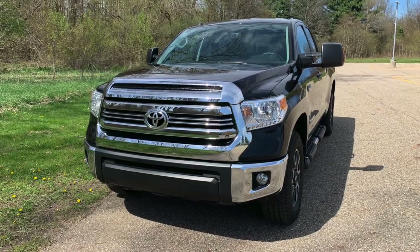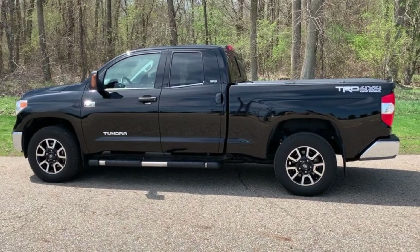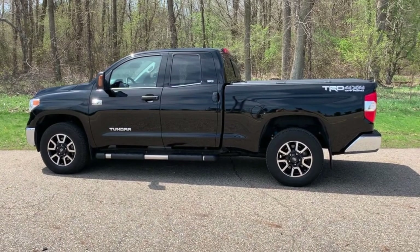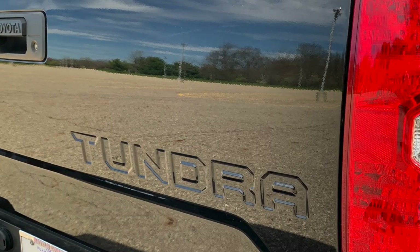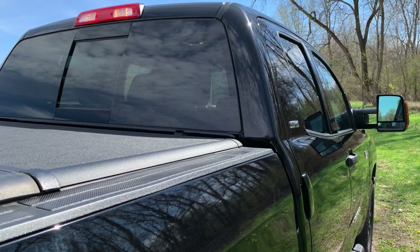The Tundra took top honors as the most reliable full-size pickup truck by JD Powers in 2019. It was a U.S. vehicle dependability study. They used 2016 trucks, and the Tundra beat out several well-known 2016 competitors.